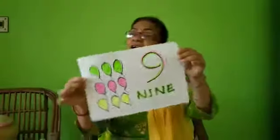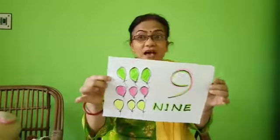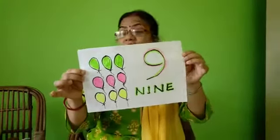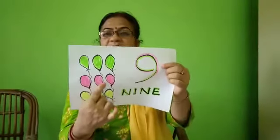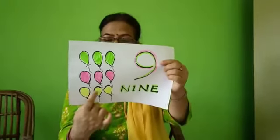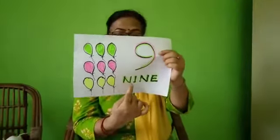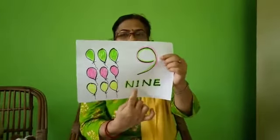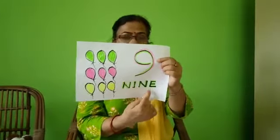Next — how many colorful balloons are here? Have you noticed? Let's count: one, two, three, four, five, six, seven, eight, nine. Nine. N-I-N-E — nine, written in figure and in words.